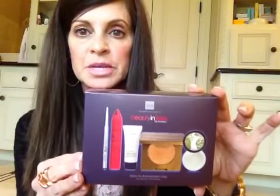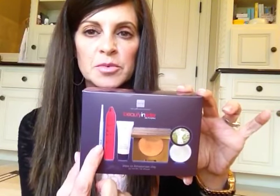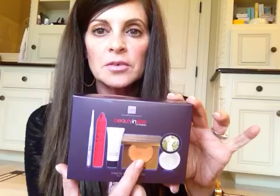I got a Tarte Beauty Insider set — Intro to Amazonian Clay — as a 500-point VIP Sephora rewards thing. It comes with what I believe is a setting powder and a bronzer in Park Avenue Princess, a primer, an eyeliner, and one of their lip products. I've used the eyeliner before and didn't care for it — it didn't give a nice dark finish. But I do love the bronzer, and I'll try out the other ones.